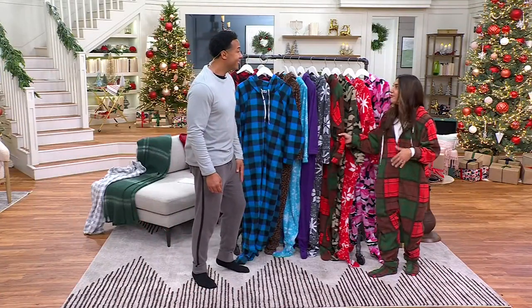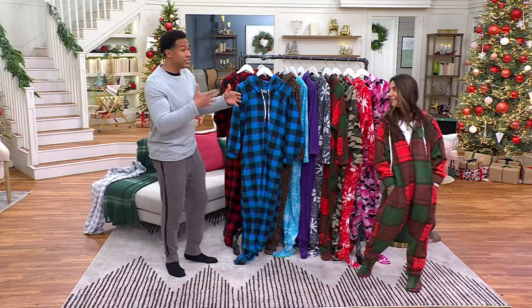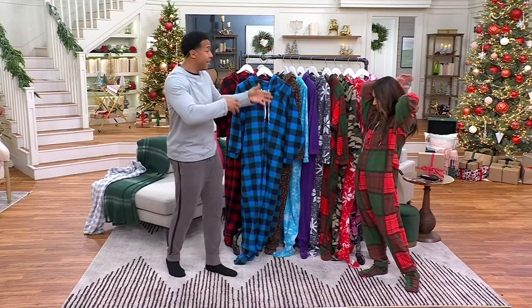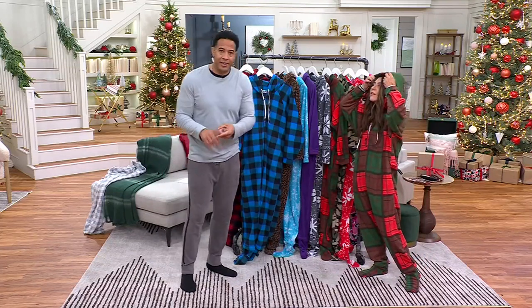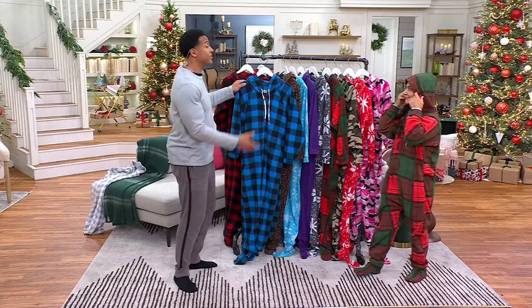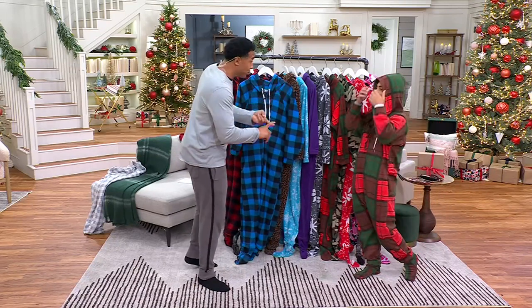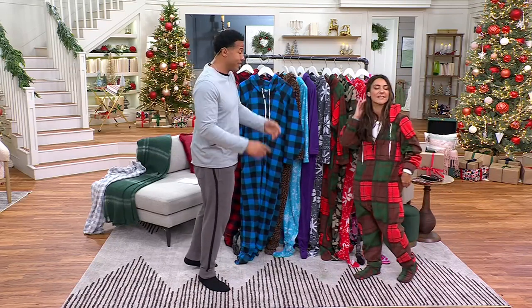How about for Thanksgiving, giving this to everybody and getting a family portrait? That's so fun. That's what we do — we take our family portraits during the Thanksgiving holiday, and wearing this instead of flannel is better and more functional because it's warm. We know it's getting cold — it's going to be like 30 degrees for the next few days in the morning when you wake up.